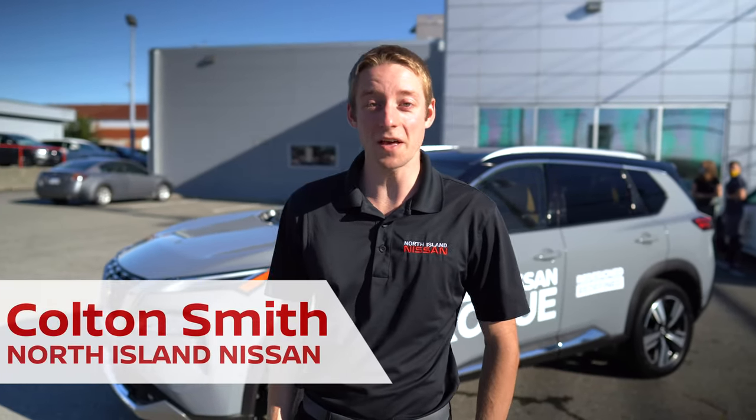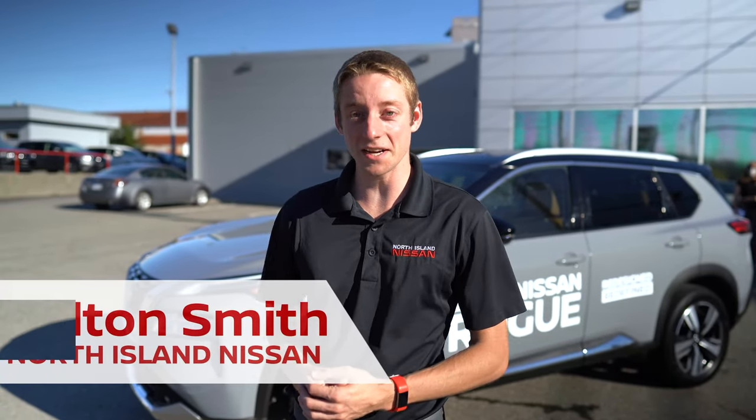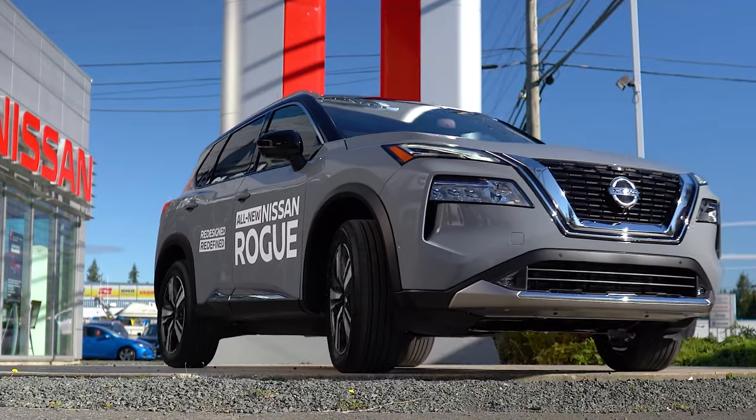Hi, my name is Colton. I'm here with North Allen Nissan and today I'm very excited to be here with the brand new fully redesigned 2021 Nissan Rogue.